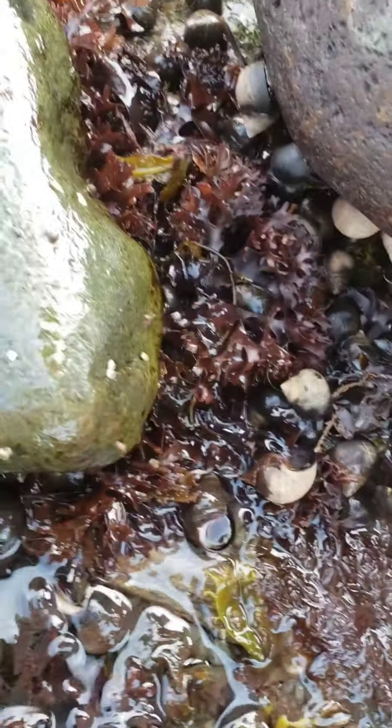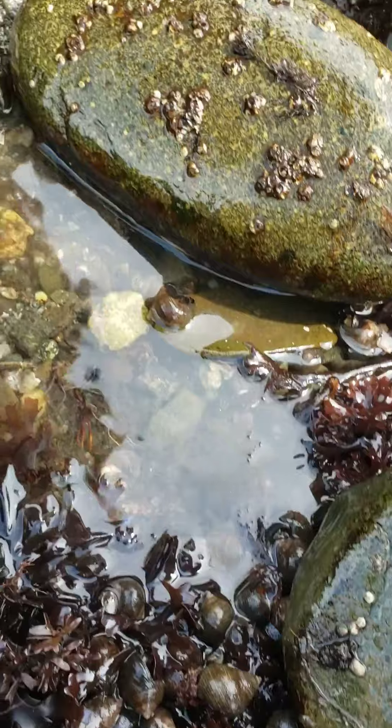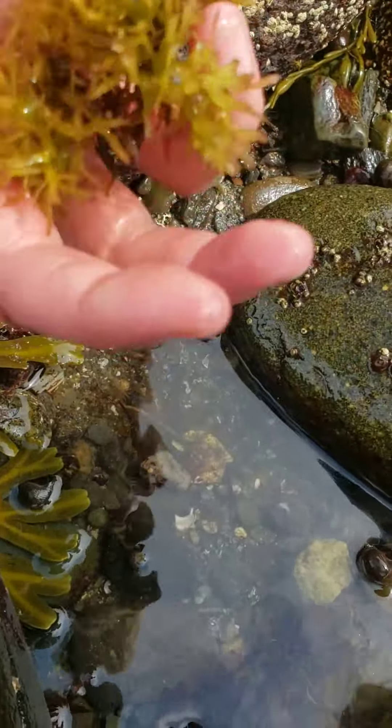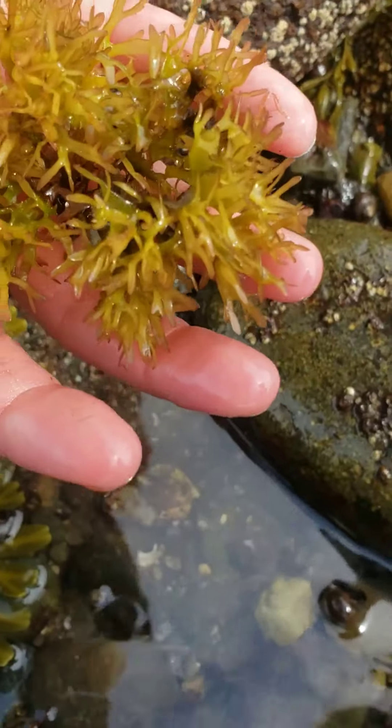And then you'll see — I think it's some of the lobster videos — here's a third type of seaweed. Let me take the video. All right, seaweed. Third type of seaweed.